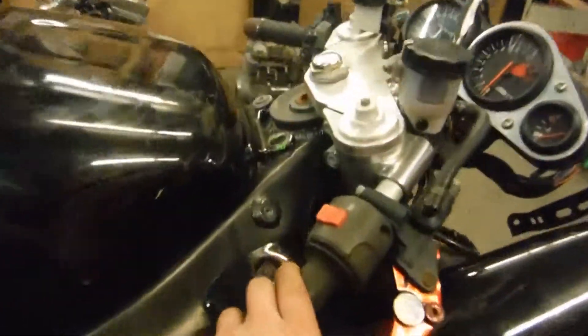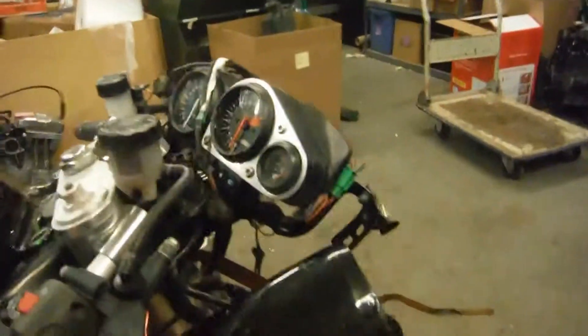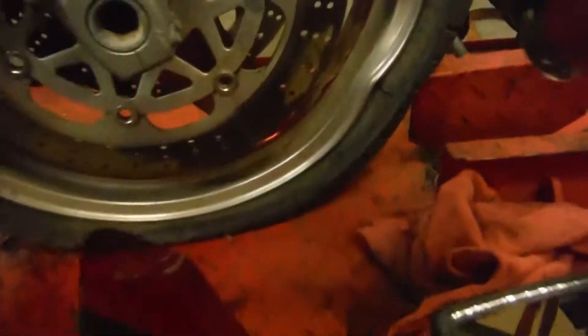Front brakes feel strong. The clutch is soft. The front rim does have a dent in it. The tail is scratched and broken in a few spots.